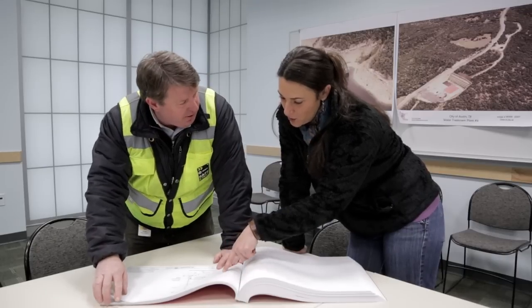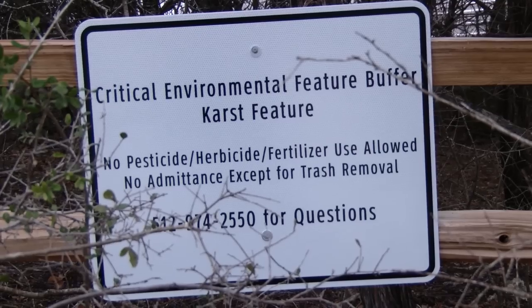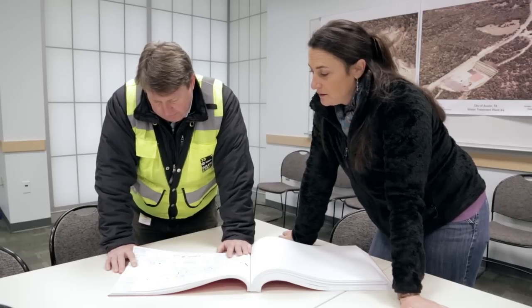Austin is an environmentally conscious city. Water treatment plant four is located out in western Travis County where the preserve system exists for the endangered songbirds, the Jollyville Plateau salamander, and the karst invertebrates — the bugs that live in the rock. It was critical for the city to put an environmental manager on the ground to constantly monitor what was going on daily through construction and coordinate with the contractor so that minimal impacts, if any, would occur.